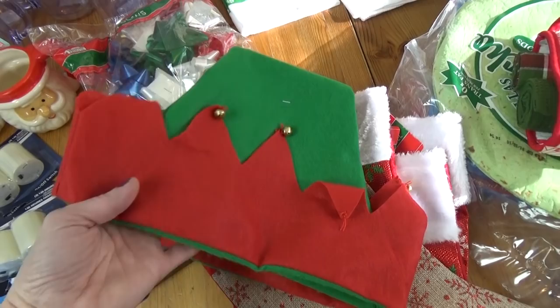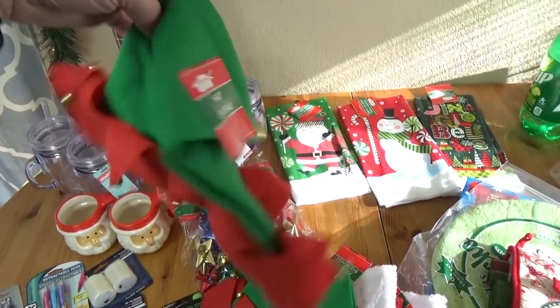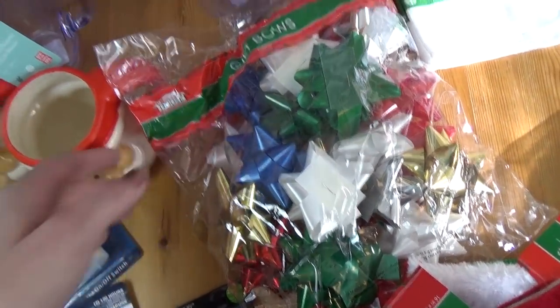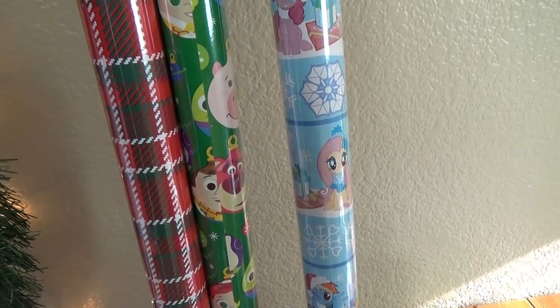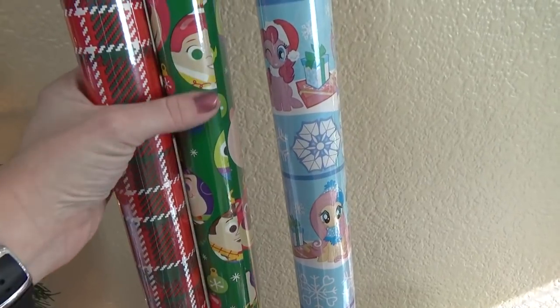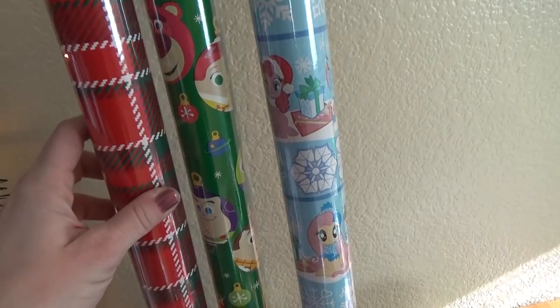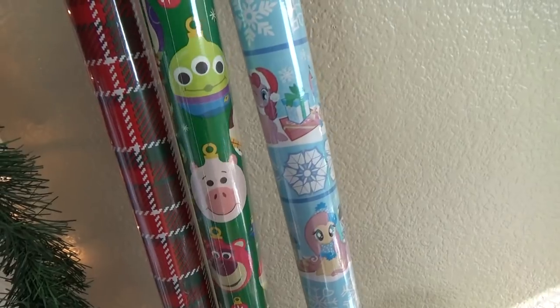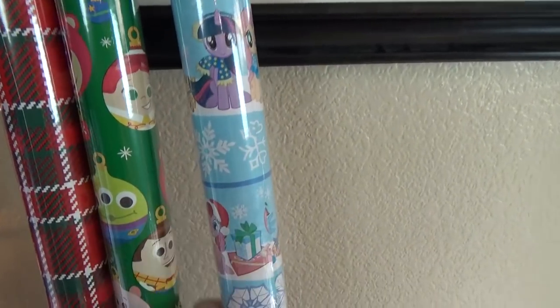I also picked up several of these elf hats for my kids to wear in our Christmas photo cards — aren't those fun? They have little jingle bells on them. I also picked up a bag of gift bows and some wrapping paper. Some years I buy wrapping paper from Costco because it's really good quality but other years I just like to buy the cheap stuff, so right now I have these from the Dollar Tree. I really like the plaid one, and then this one has little Toy Story characters on it — you know I love Disney so I had to pick that up. And then this one has My Little Pony — my daughter Mackenzie is totally into My Little Pony so I know she'll love that.